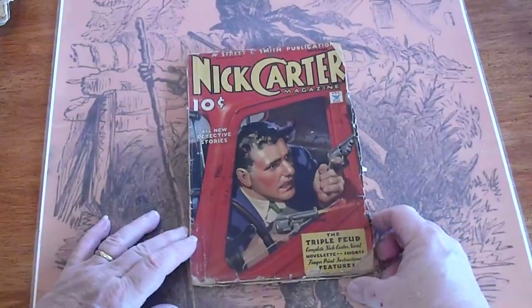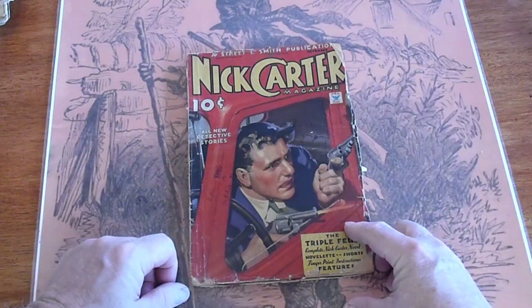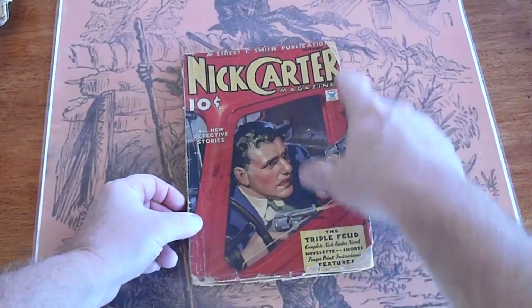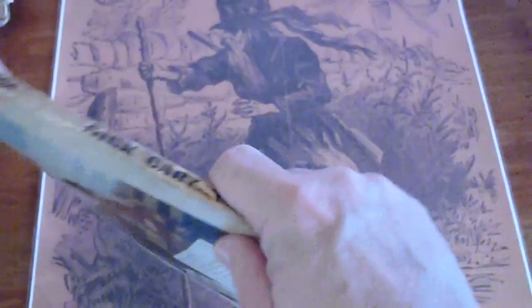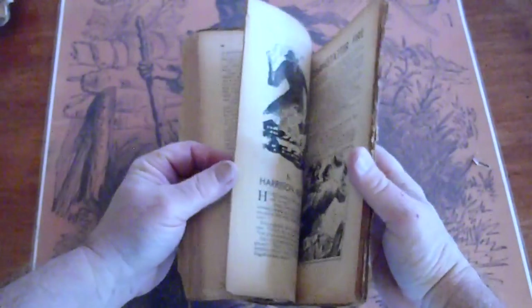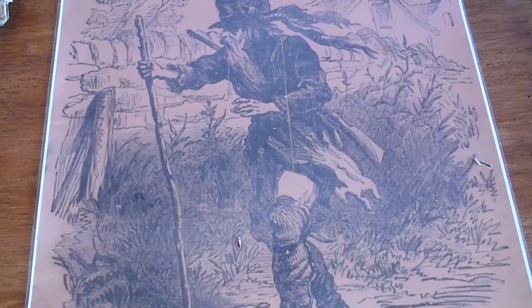November 1934 — got some type of stamp there, got a piece missing here and there, a rub down there, edges missing up there.